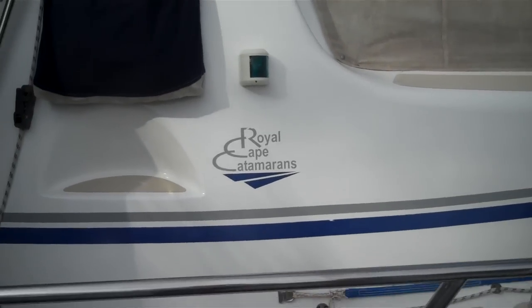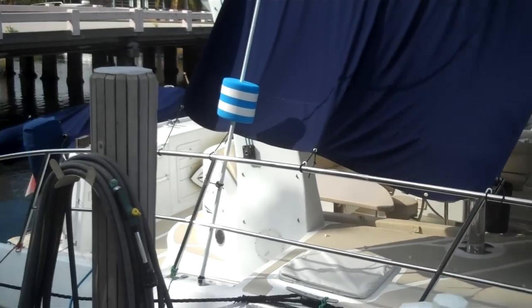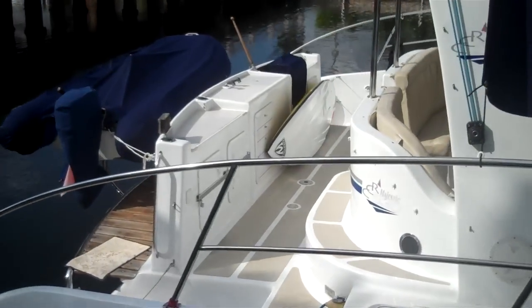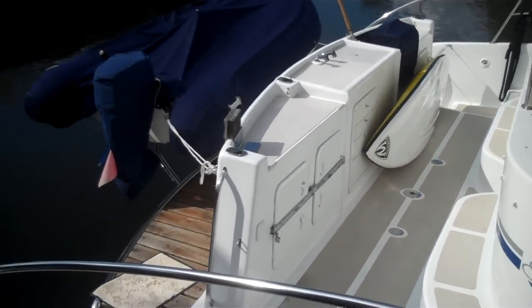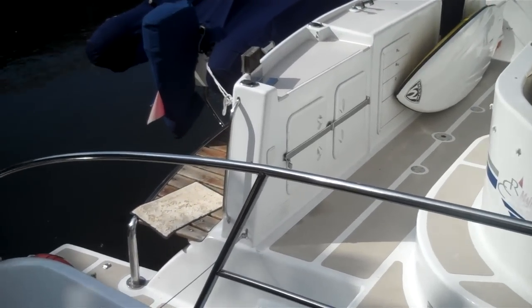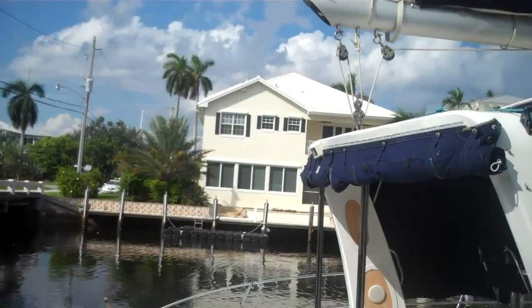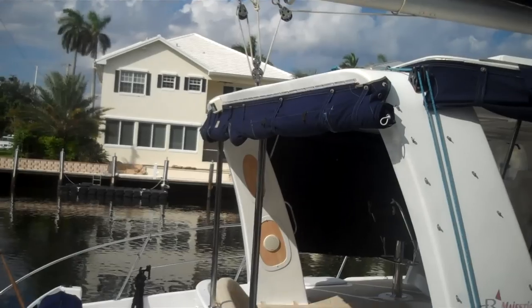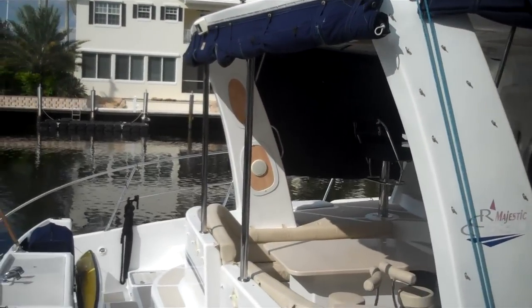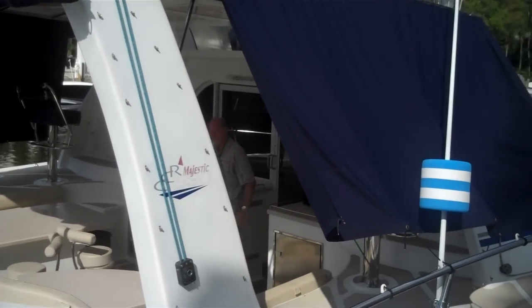Today we're on the Royal Cape Majestic 53 here in beautiful Fort Lauderdale. You can see the back porch with its barbecue grill, fish cleaning station, and storage. Works real well. The dinghy is deployed from an arm — it comes out of the back of a boom in place of davits. This enclosure will protect you when you're in the cockpit in rainy weather and it becomes an extension of the salon.